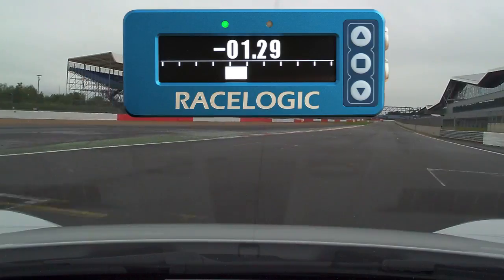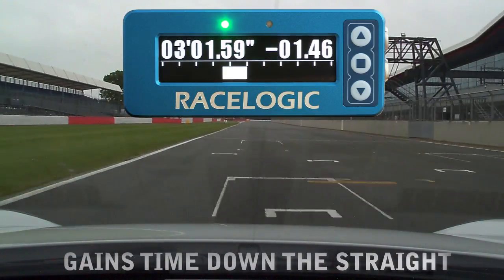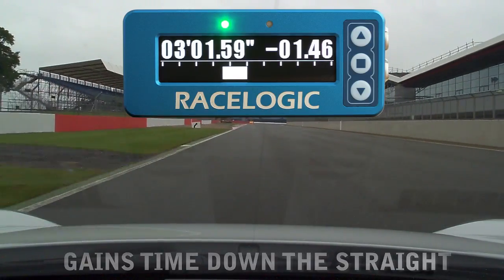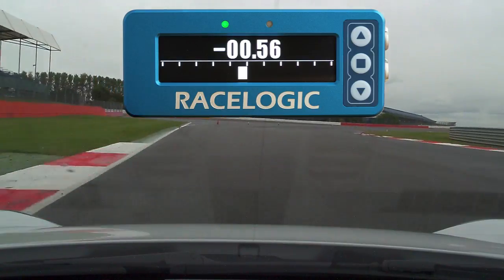This next clip shows the good and the bad. Natalie manages to cut half a second from her lap down the straight by getting on the power early, but makes a mistake as she enters Abbey, adding that time back on.